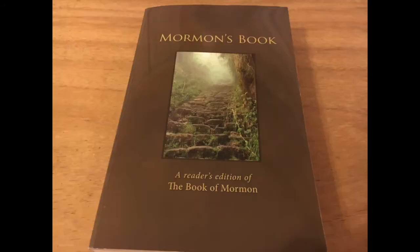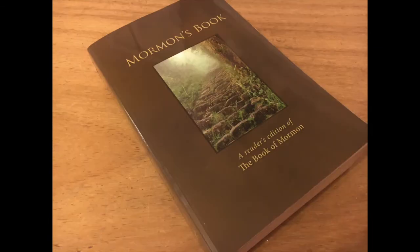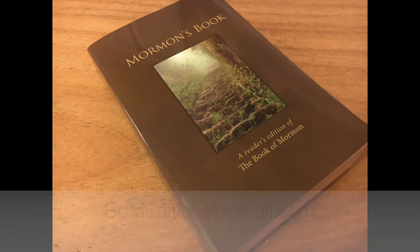Thanks everyone for your comments and encouragement within the series. Please tell others about this series and consider subscribing, as I still have a large list to review. If you have a special or unique edition of the Book of Mormon that you'd like reviewed on this series, please contact me at BOMeditions at gmail.com. Be safe, everyone.